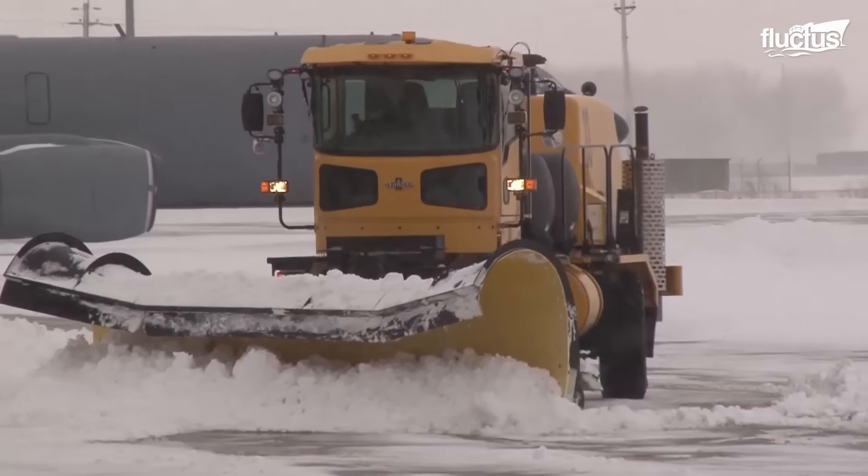Flying with a snow-laden aircraft is not just risky — it poses a serious threat to both the aircraft's functionality and the safety of its crew. So ensuring every aircraft is free of snow and ice before flight is paramount in these harsh winter conditions.